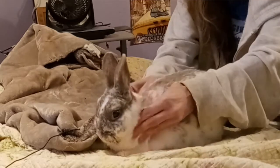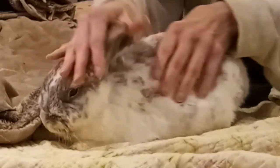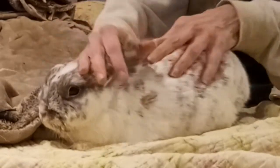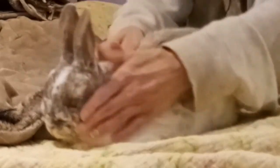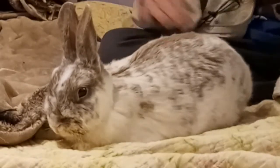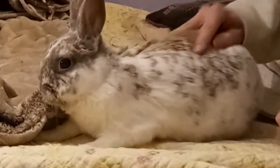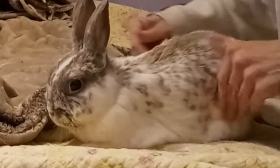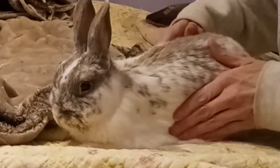It's okay, sweetie. What a good boy. You feel better, sweetheart? You're a good boy — such a sweet, sweet baby.